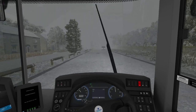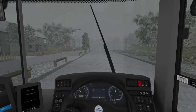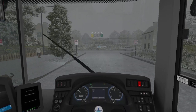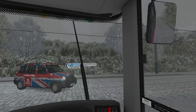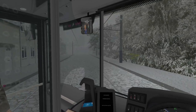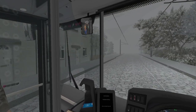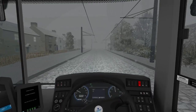I should probably actually switch the lights on for a bit more visibility. I think the bus slipped on the rails slightly there when it went onto this road.